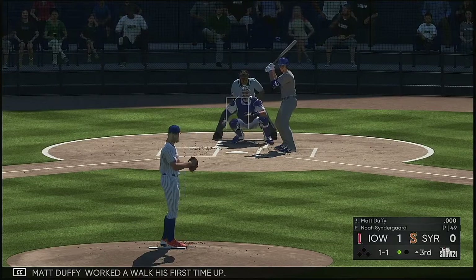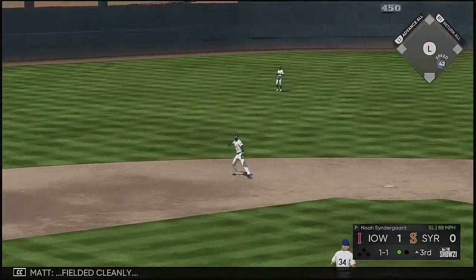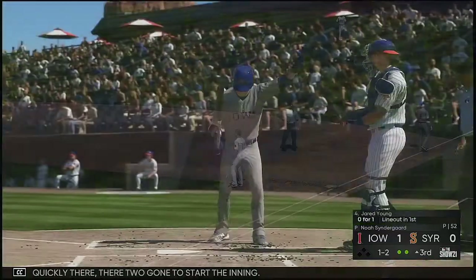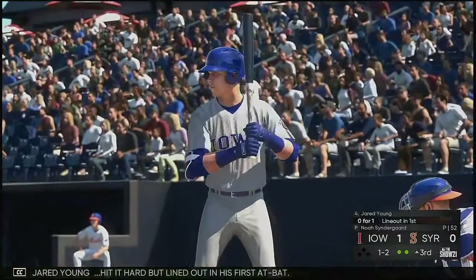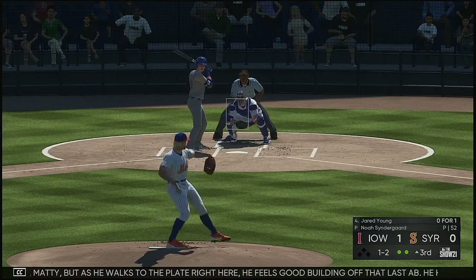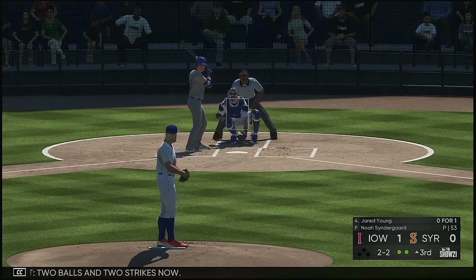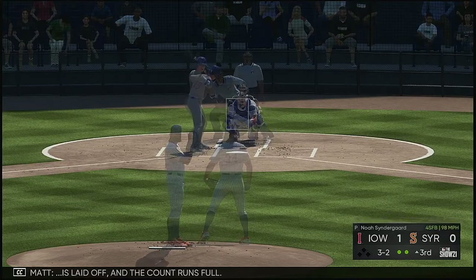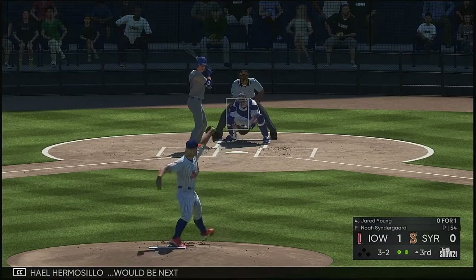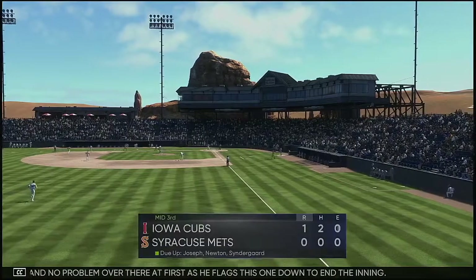Next ahead, Matt Duffy — worked a walk his first time up. Hit back up the middle, fielded cleanly, and very quickly there are two gone to start the inning. Next to dig in, Jared Young — hit it hard but lined out in his first at-bat. He feels good building off that last AB — he hit that ball on the screws. Two balls and two strikes now. The 2-2 is laid off and the count runs full. Hit toward the right side — no problem over there at first as he flags this one down to end the inning.